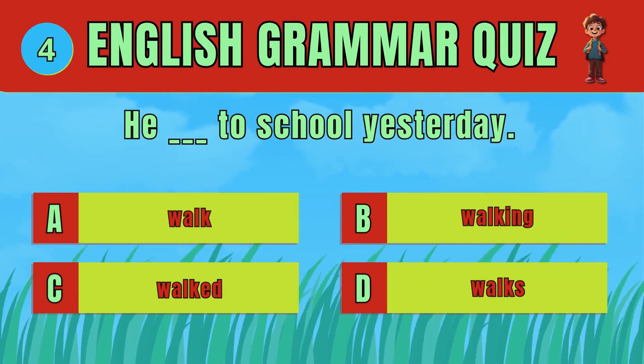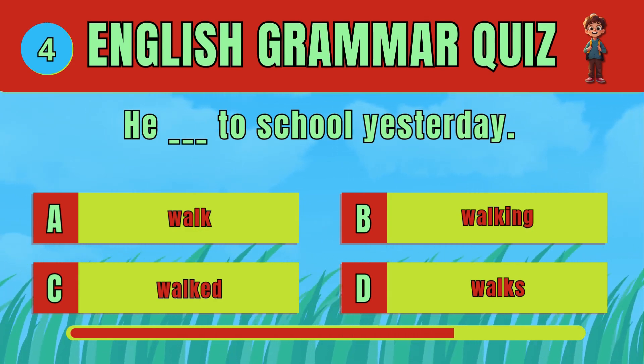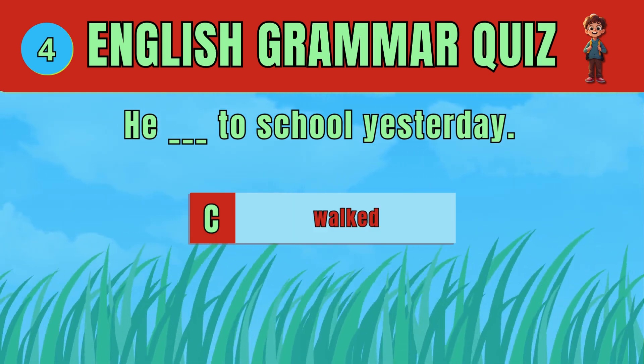Choose the correct verb to indicate a past action. The answer is D: Walked. He walked to school yesterday.